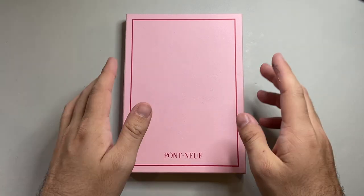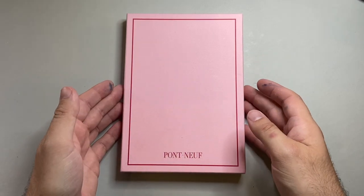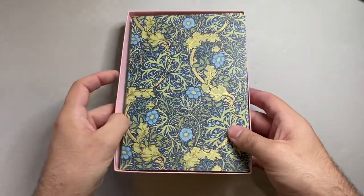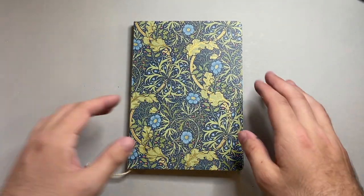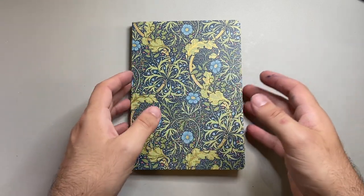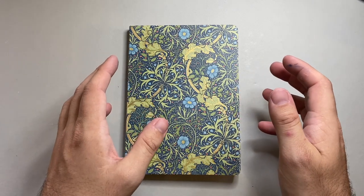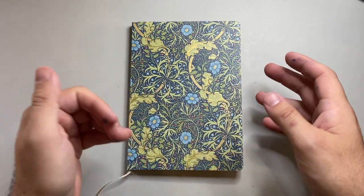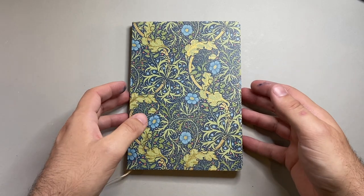This is actually part of the William Morris selection. William Morris was the father, some say, of the arts and crafts movement. Kunisawa have created three notebooks that celebrate his design aesthetic from around the late 19th century — a design aesthetic that really moved design forward into the 20th century.